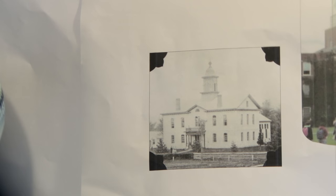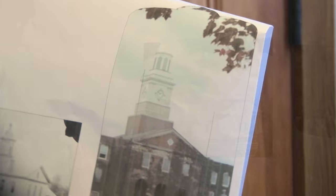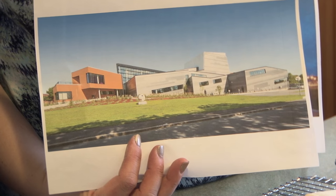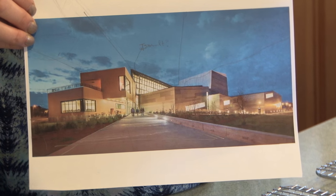We're going to do three different pieces: one of a very old building from before it was really SUNY Potsdam, one of Satterlee Hall which is sort of an iconic central building of the main campus, and one of the new Performing Arts Center — just because it's also very strong architecturally and sort of the future of SUNY Potsdam.